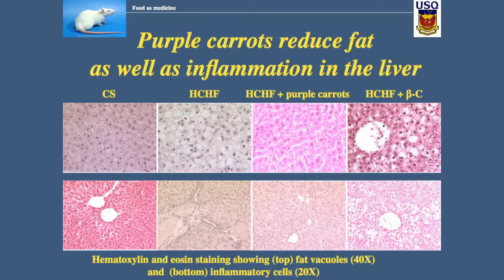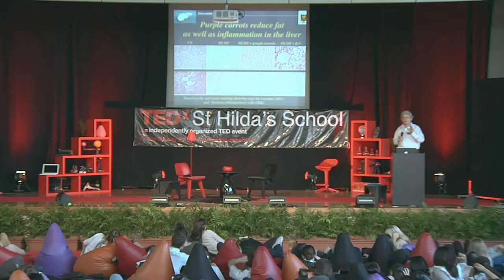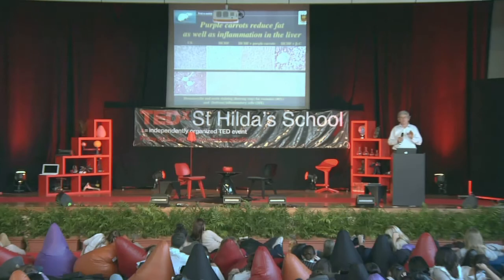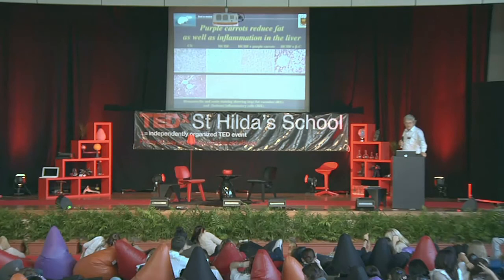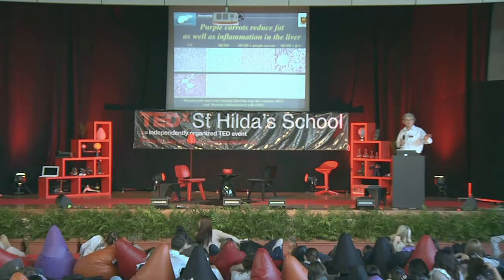The beta-carotene didn't do it — so it is the color in the purple carrots, not the beta-carotene. Looking at the liver histology: in the high-carbohydrate, high-fat group at the top, that white color in the cells is fat deposition — a fatty liver, which affects 30% of the Australian adult population, by the way. Feed them purple carrots and the fat is gone. Feed them beta-carotene and the fat stays.